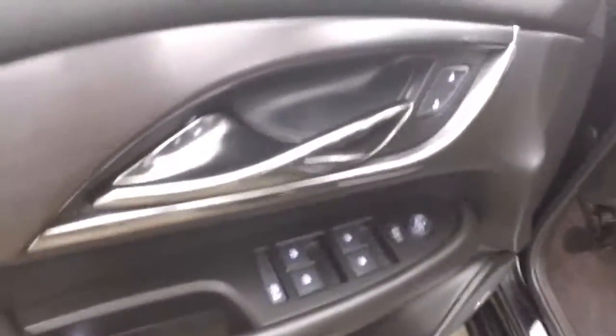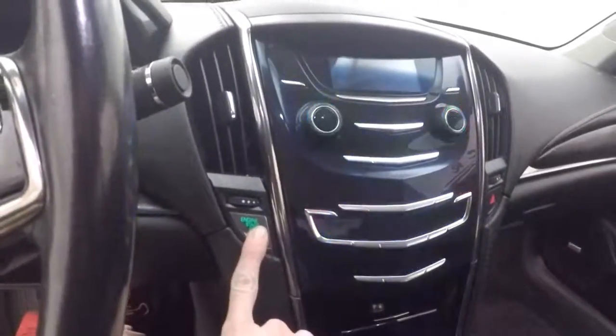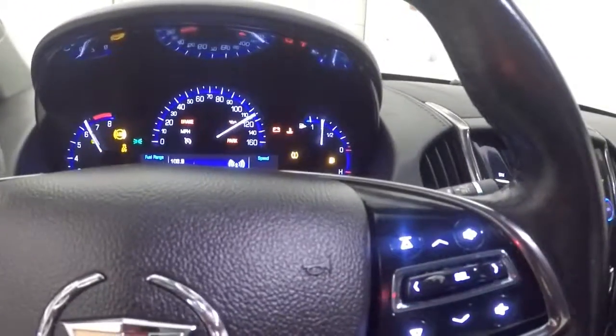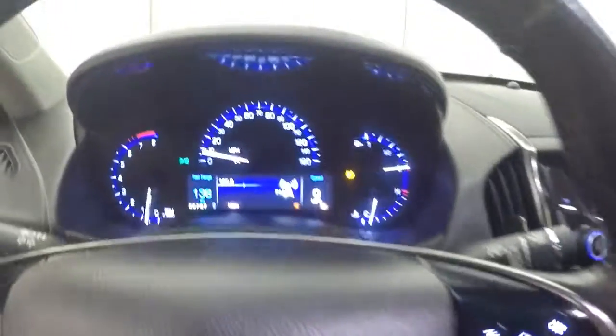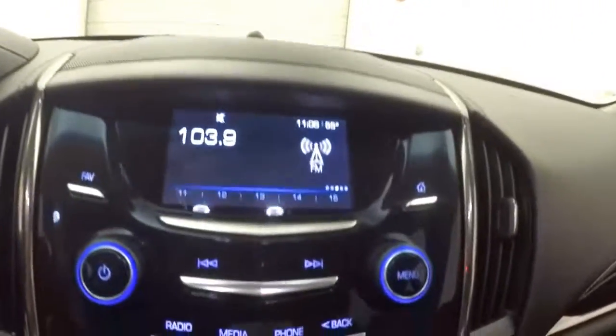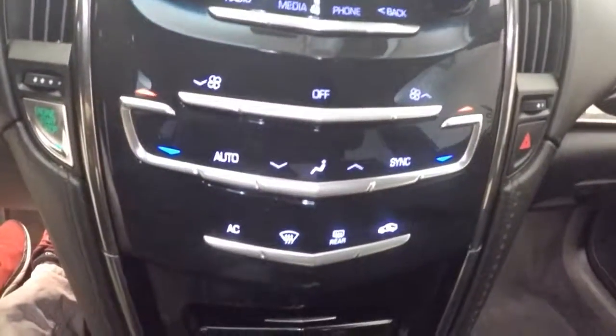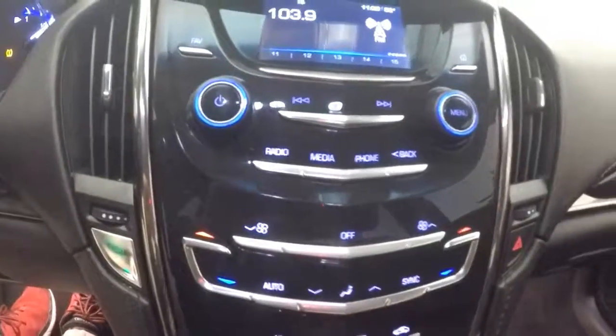Audio controls on the door, does have a Bose audio system. Driver and passenger seats are both full power. Push button start, cruise control, Bluetooth stereo and menu controls on the steering wheel. There's a part digital dash, nice little screen. Stereo, climate control — everything is all touch, there are no buttons. On-start capable.